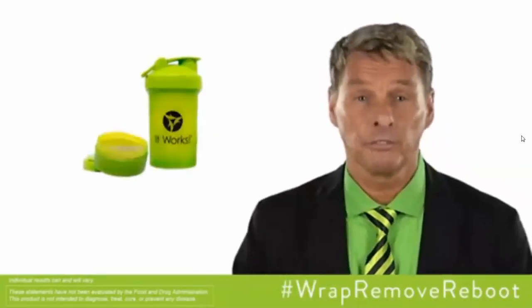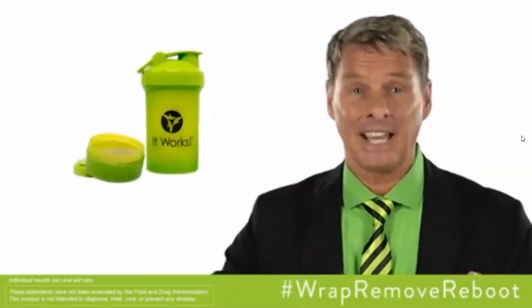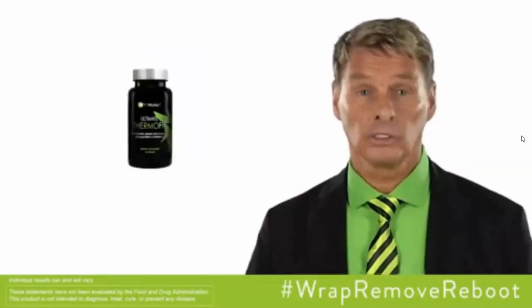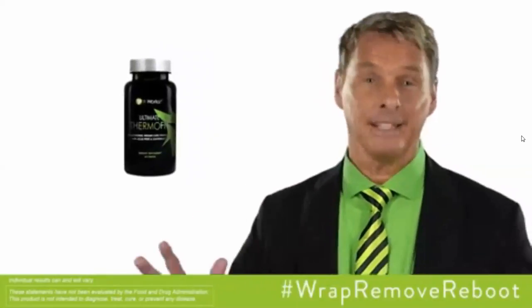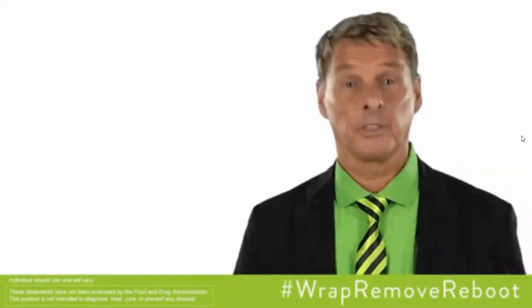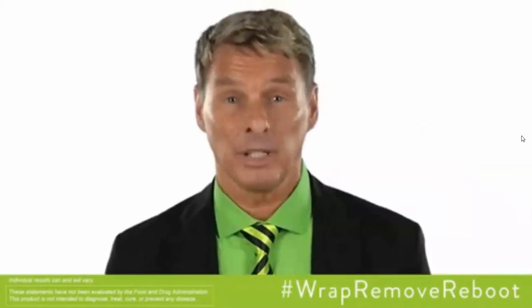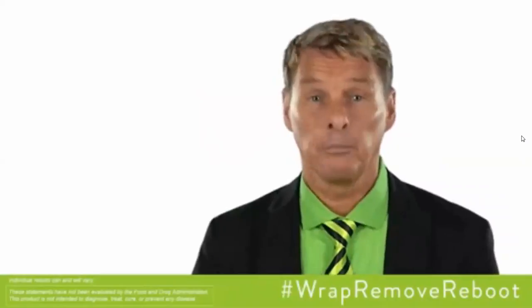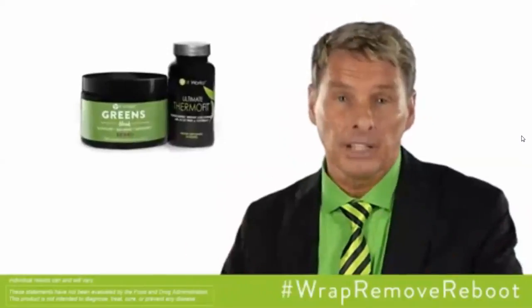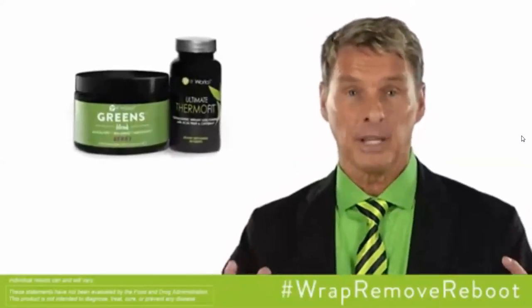Greens contain multiple servings of fruits and vegetables designed to detoxify, alkalize, and promote pH balance. Next, you need to reboot with Ultimate Thermal Fit. Have you seen those skinny people that seem to eat anything and never gain weight? Because they have a high metabolism. Ultimate Thermal Fit helps fire up your metabolism — just take one tablet two to three times a day with meals. This thermogenic weight loss formula contains a hot pepper blend which promotes increased calorie burning and boosts metabolism.